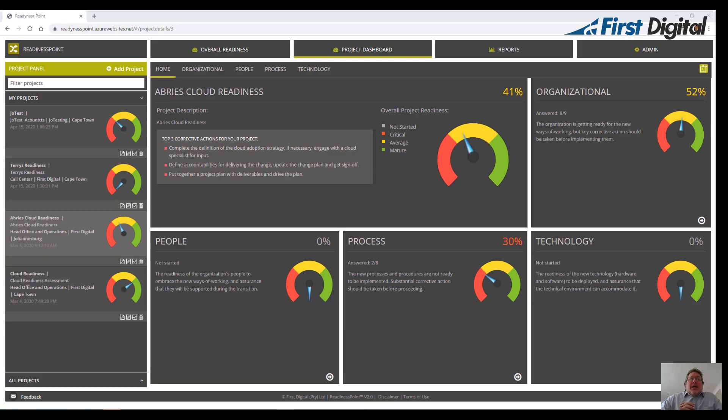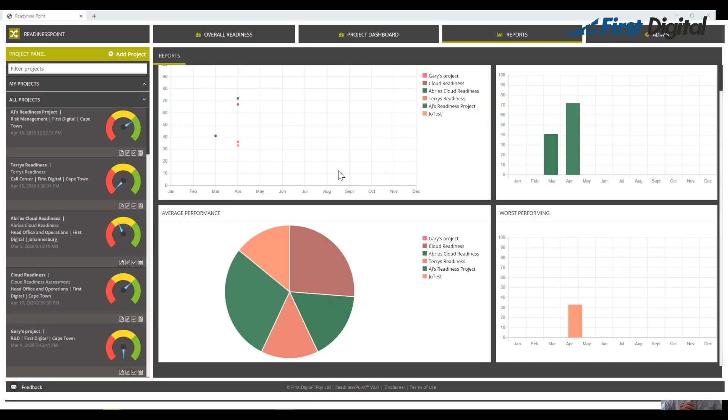Stakeholders are able to track their readiness progress by updating answers as items are remediated. Updating the answers will in turn update the overall scoring, allowing the project or change manager to gauge how the team are tracking. There is also a Power BI reporting module that allows stakeholders to view reports on the data.